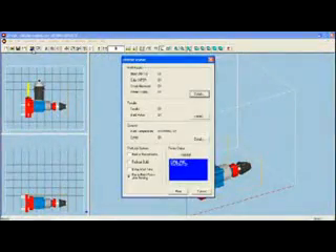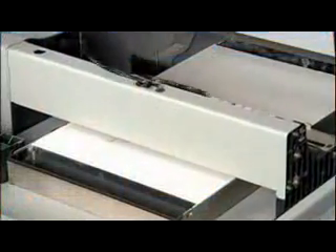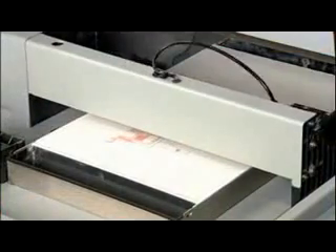When ready, click 3D Print and watch your 3D model emerge from the bottom up, one cross-section at a time, in 450 DPI resolution.